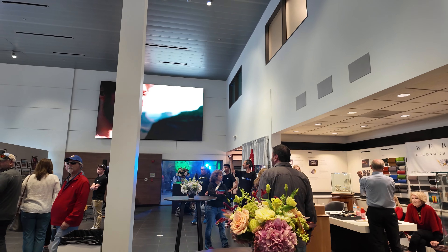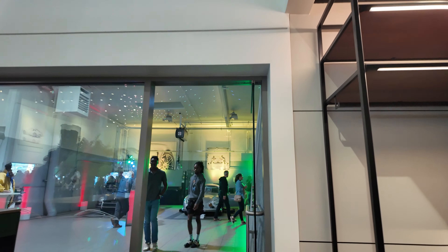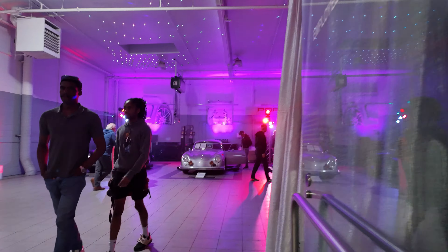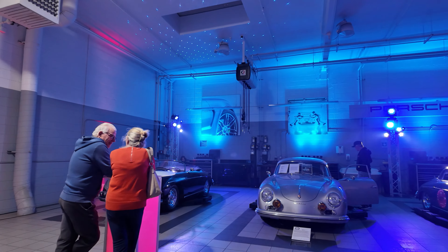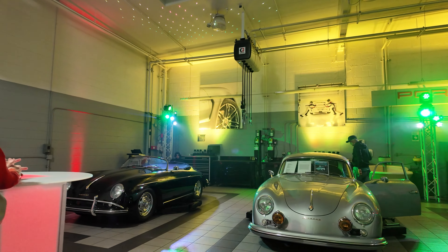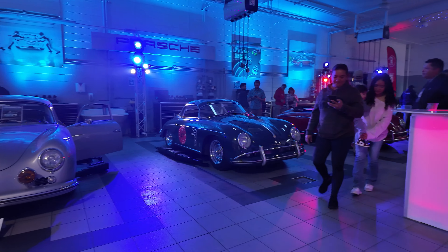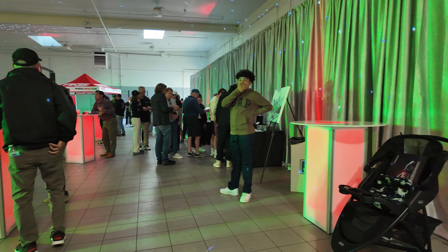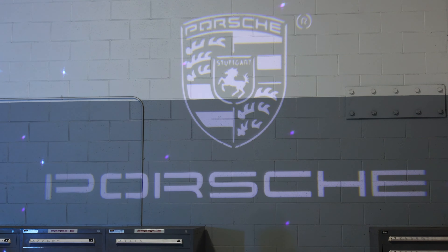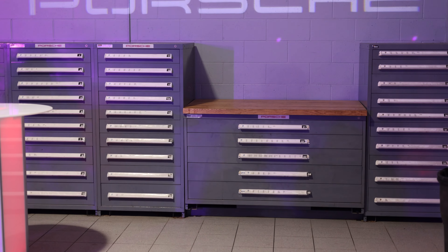We eventually made our way inside the dealership where there was a bunch of art on display, vendors selling wines and art and all sorts of cool things. They turned the garage into this incredible space with cool lights, music was playing, and there was a guy playing guitar in the other room. It was just a really cool vibe, but the highlight for me was nerding out over these Porsche toolboxes — add it to my bucket list.